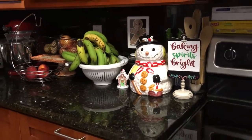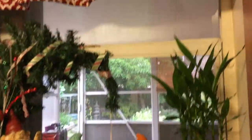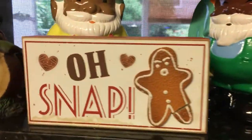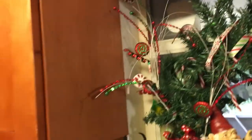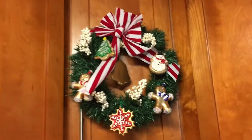And then the Baking Spirits Bright sign — I made that also on my Cricut. I just realized I had stuff on my stove so I took it down. So this is how my kitchen looks. I love all my little gnomes and my 'Oh Snap' sign — I think it's the cutest thing ever with the broken gingerbread. This is my kitchen, this is what it looks like. It's usually a lot messier.